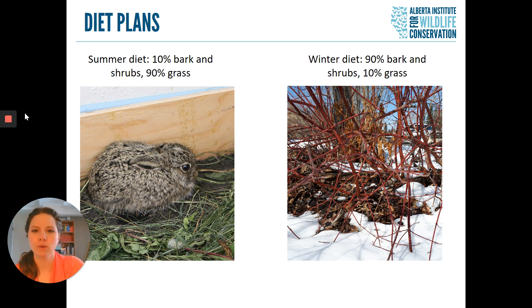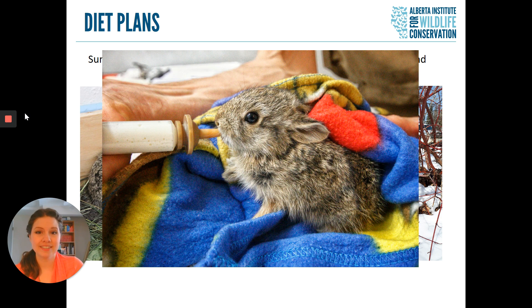Baby hares and rabbits, like all other mammals, drink milk. At our centre we have to make special rabbit formula for our hare and rabbit babies when they come in orphaned. We cannot feed them the same kind of milk that humans drink because the nutrients are totally different, so we have to make special rabbit milk for them.